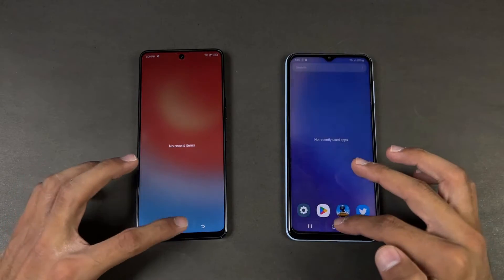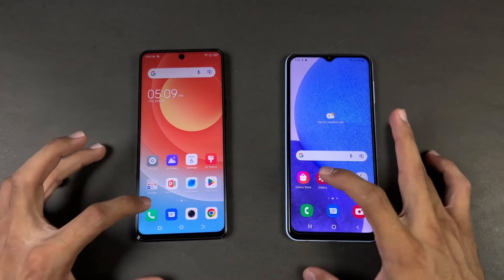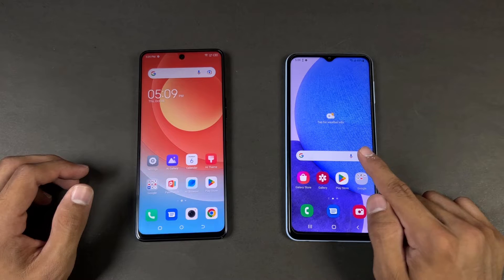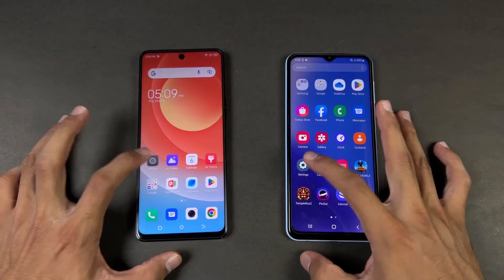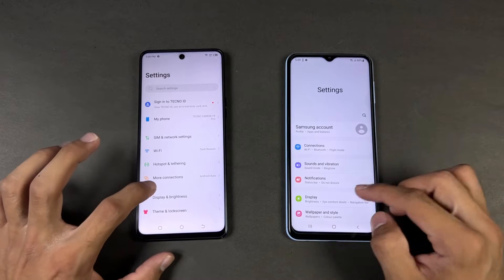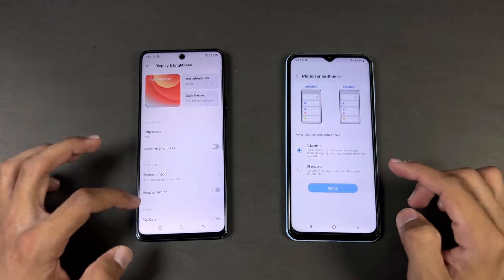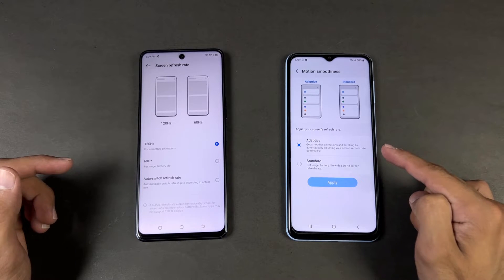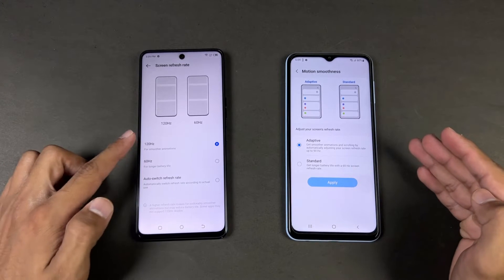Everything is closed in the background — no application is running. Let's start off with the phone dialer, which is a tiny bit faster on the Samsung. Opening up settings, that is faster on the Tecno. Going into display settings, we can confirm 90Hz adaptive refresh rate on the Samsung vs 120Hz on the Tecno.